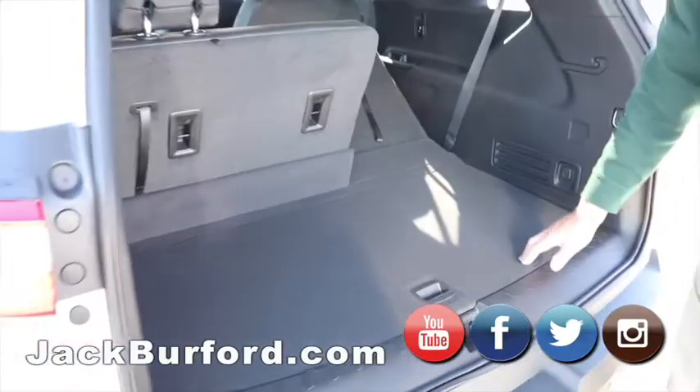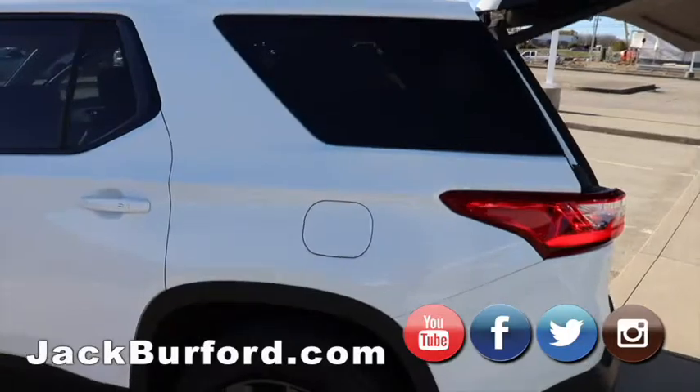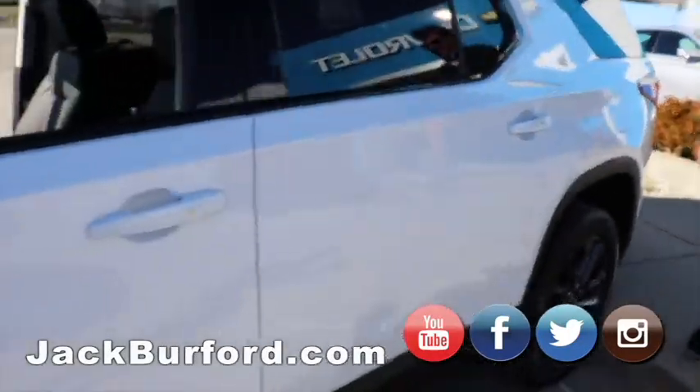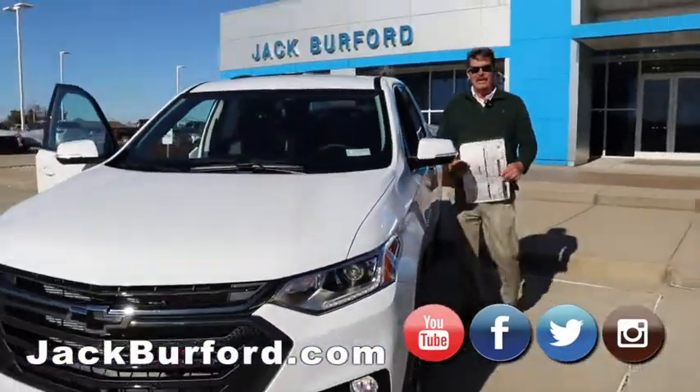Folks, we have a great selection of Chevy Traverses, Blazers, Equinoxes, and Trax here at Jack Burford Chevrolet. If you're in the market for an SUV, please come see us here at Jack Burford Chevrolet.